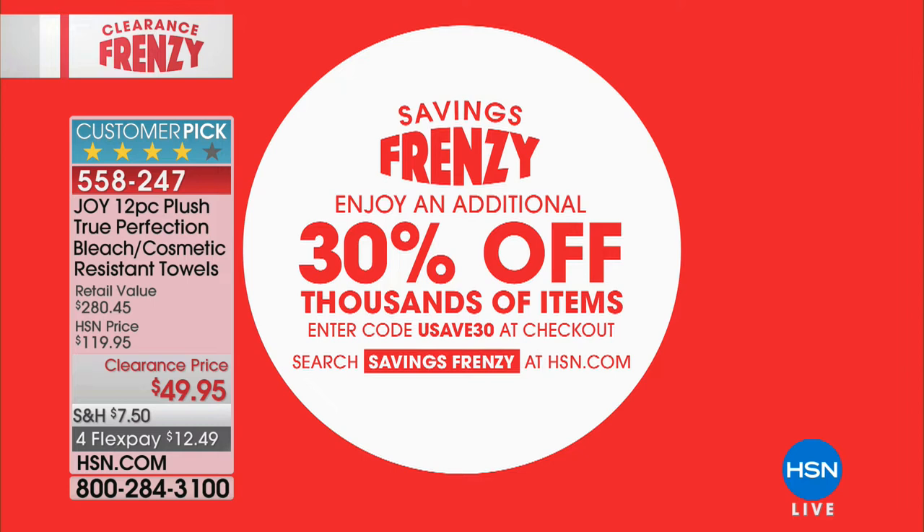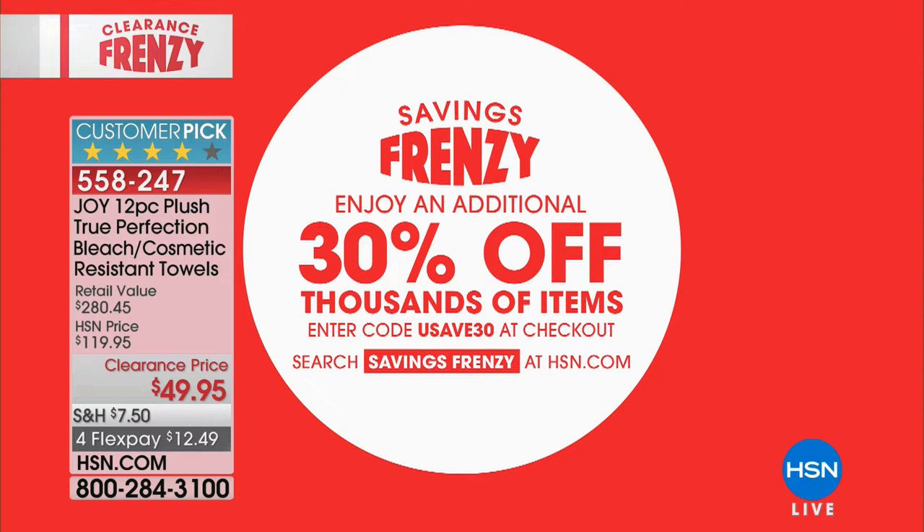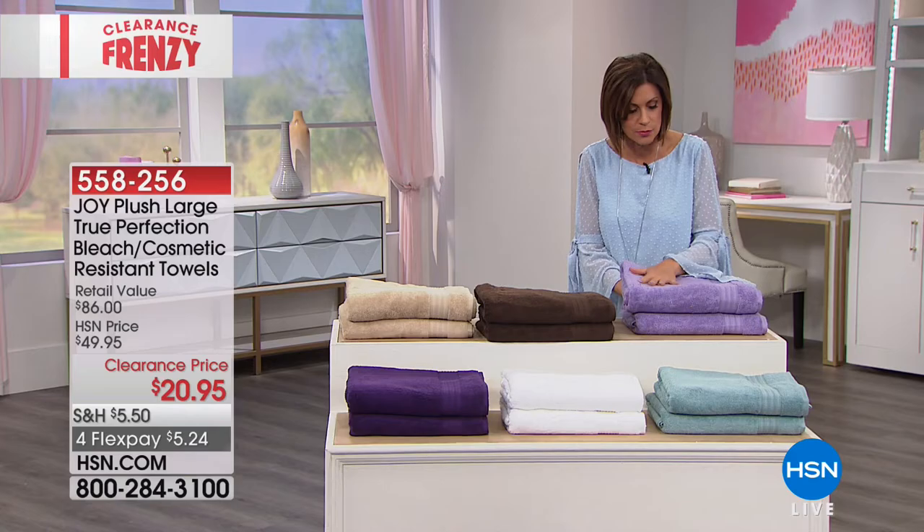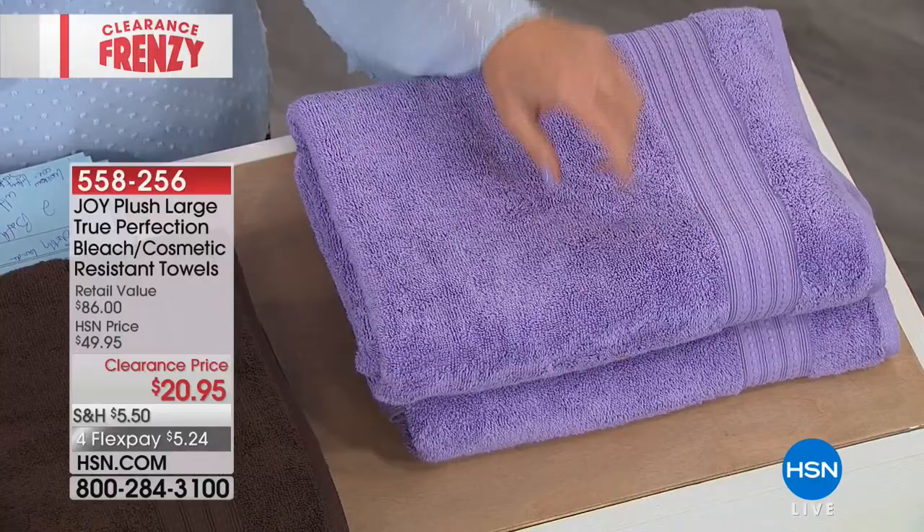We are having a savings frenzy at HSN — shop the entire collection on HSN.com. We have also available your two large towels, keeping that same hollow core technology and cosmetic resistance. All colors are available. If you want to pick up a few sets, this would be a great time to do it. This is your lilac, and right next to it is your espresso — where do you even go to buy a color like that? Just rich and beautiful.